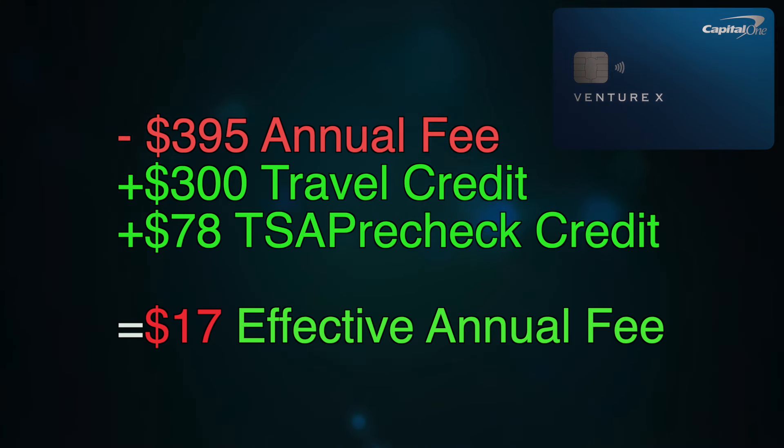Let's cover some quick math. The annual fee posted for $395. My very first transaction was that one night hotel stay booked through the Capital One Travel Portal, so I got that $300 credit right as the transaction posted. I then got a $78 credit about a week after the TSA PreCheck transaction posted. After those two credits, the effective annual fee on this card is $17. For that $17, I'm going to utilize airport lounge access at least eight times for trips I already have planned, plus I'll still get the anniversary bonus of 10,000 miles, which equals about a $100 credit after having this card for a whole year.